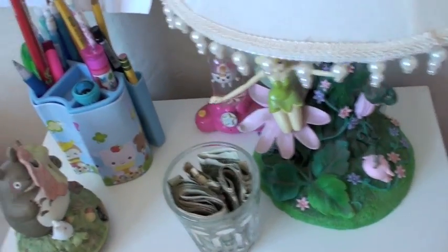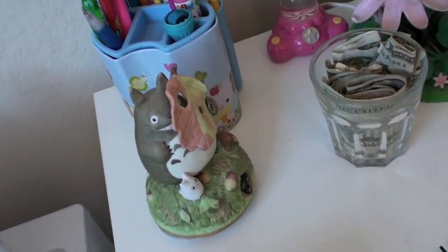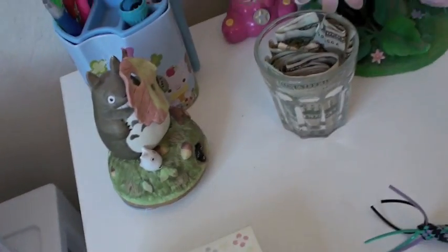Here's my desk. I have a Tinkerbell lamp — just cute stuff. This is like the cutest thing ever. It's a little Totoro thing that plays the song. It's going slow right now because I didn't wind it up enough though.